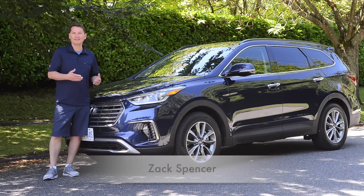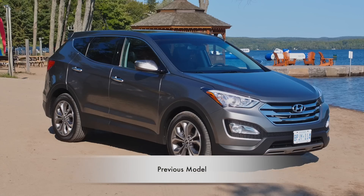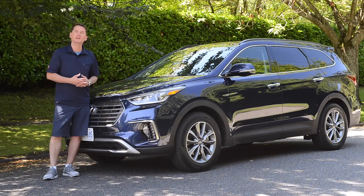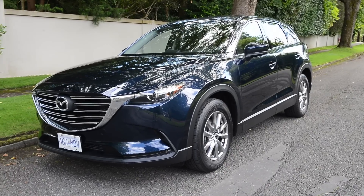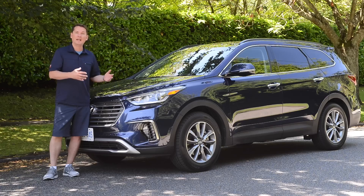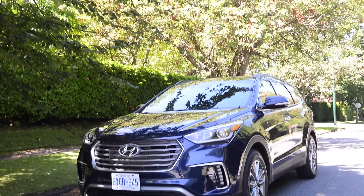The current Hyundai Santa Fe Sport and XL — the longer wheelbase version I have here — came out in 2014. Here we are for a 2017 mid-cycle refresh in the face of new products entering the marketplace, like the CX-9 from Mazda, and the Highlander going to be heavily refreshed later this year. So they're getting ahead of the game by refreshing this vehicle now.